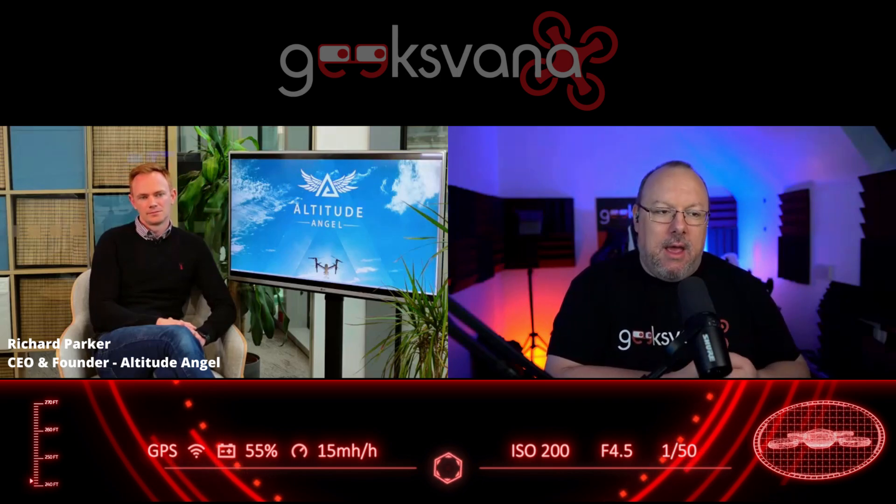Richard, thank you very much for joining us today. I really appreciate you taking time out of your day. We're looking at the Gatwick trial — it's a whole concept of UTM and actually having things working effectively. What for Altitude Angel is the goal of this trial? So I think the wider goal for us is to ensure that any airport in the country and across Europe and the rest of the world has access to the kind of tools and platforms that can enable them to welcome more drone traffic into the airspace that they manage. That's really why we're keen to be partnering with Gatwick on this trial — to show how this can be done, can be done at scale and can be done safely.